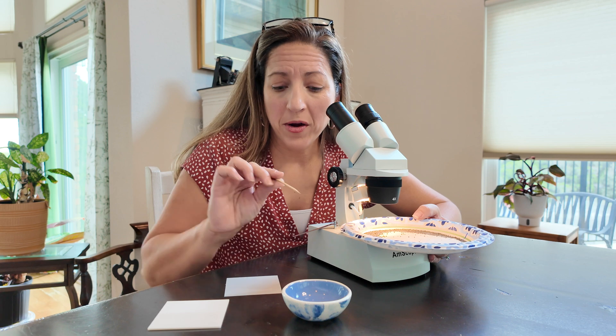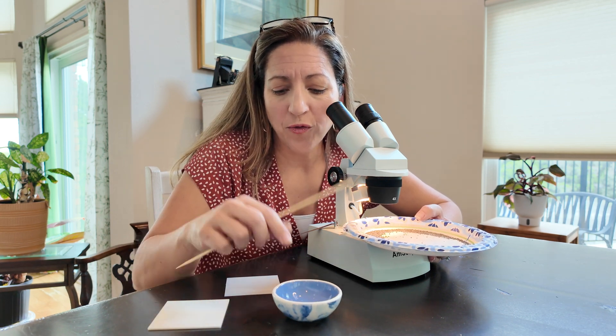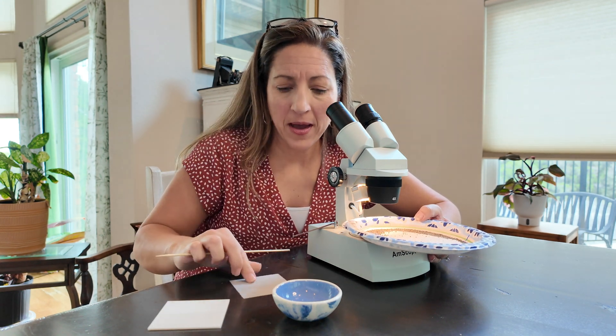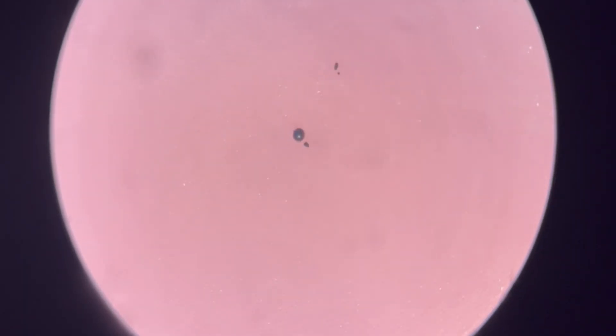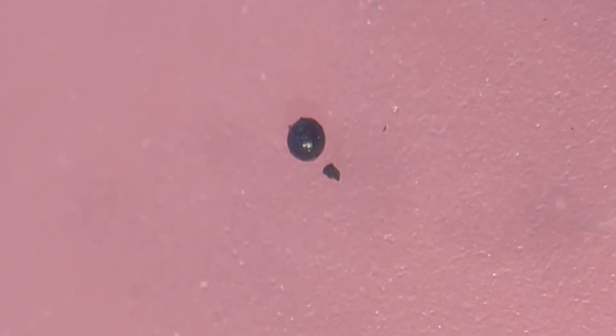When I think I've found a micrometeorite, this is how I collect it. I use a bamboo skewer, a little dish of water, and a post-it pad flipped so the sticky part faces up. I dip the tip of the bamboo skewer in the water, then use the microscope to locate my specimen, attach it to the wet end of the skewer, and bring it over to stick it onto the post-it. That's how we collect it.